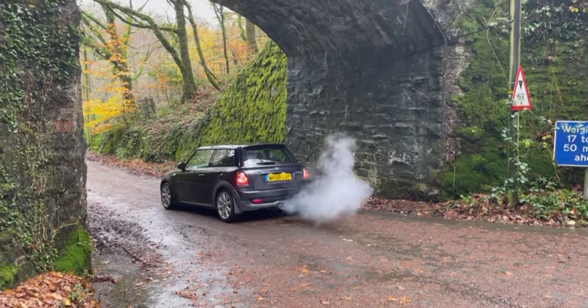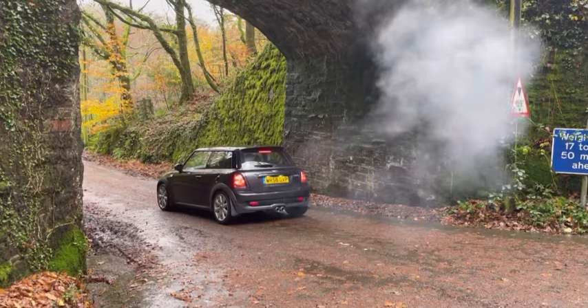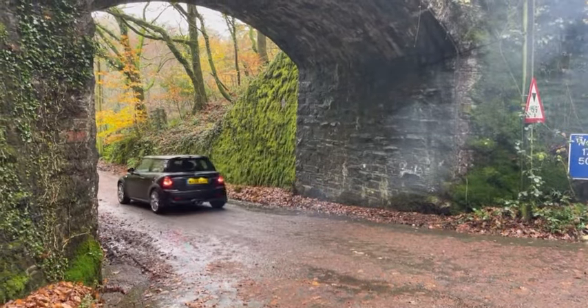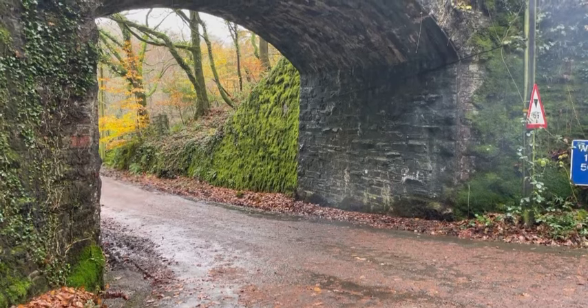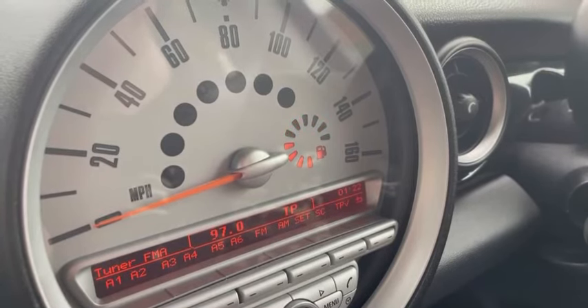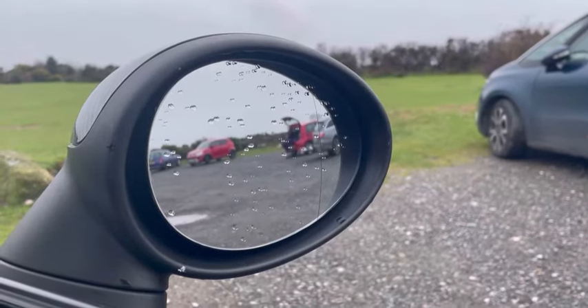MPG is something people really cherish these days, especially since the rising fuel costs. Unfortunately, the Mini Cooper S isn't the most fuel efficient, which is kind of obvious in a way. I daily drive our Mini Cooper S and I'm on 35 MPG, which is good considering I was on 29 MPG two years ago when we bought the car, but that's because I don't enjoy the car enough.